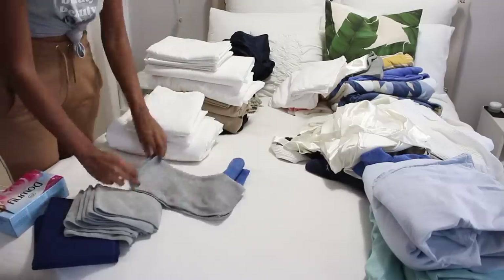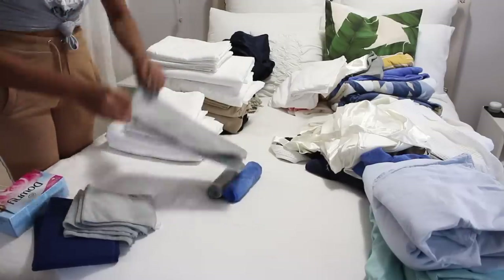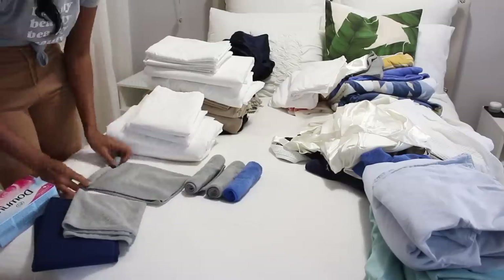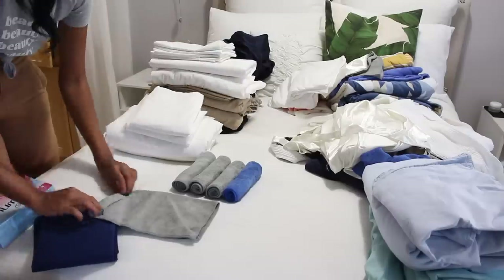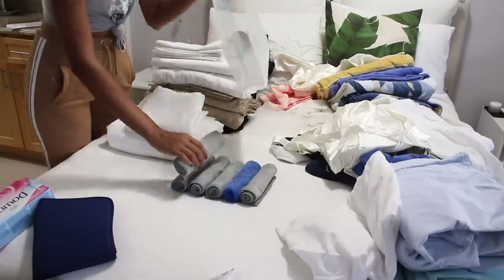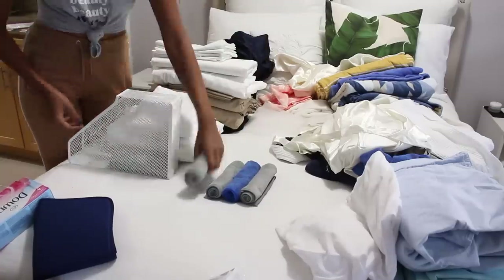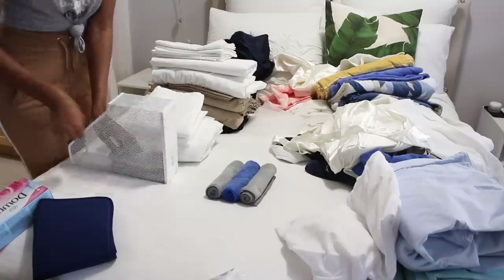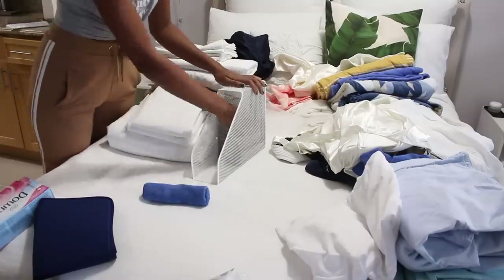To organize my microfiber towels, I'm going to be using this magazine holder that I got from IKEA. I think it's a great hack when it comes to organizing small items like these, in case you guys want to do the same.